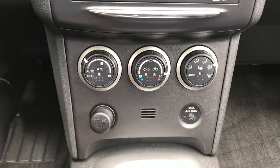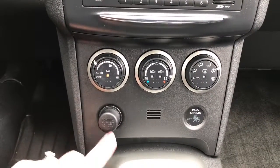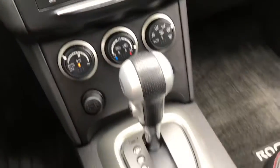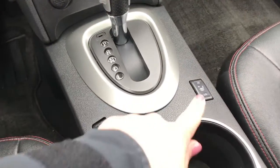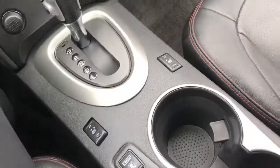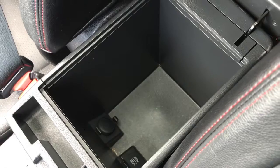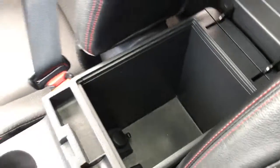A little bit further down here we have your climate control features with your front and rear defrost. We have your 12-volt plug-in, your heated front seats, your camera, sport mode, two cup holders, and a great-sized center console which also holds your USB auxiliary and another 12-volt plug-in.